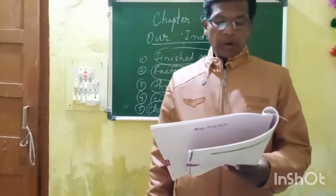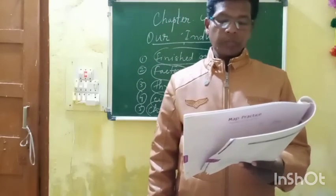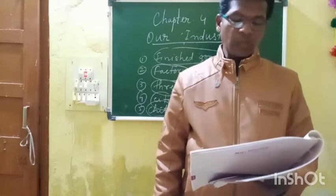Third number: Panchkulla. Panchkulla is famous for its electronic goods. So you can match it with A.